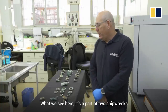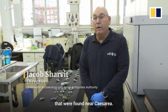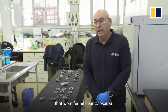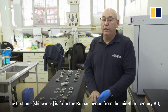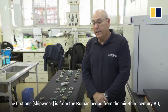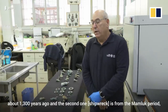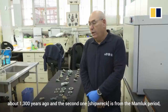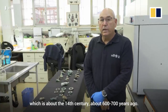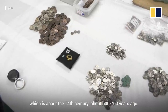What we see here is part of two shipwrecks that were found near Caesarea. The first one is from the Roman period, from the middle 3rd century AD, about 1300 years ago. And the second one is from the Mamluk period, which is about the 14th century, about 600 to 700 years ago.